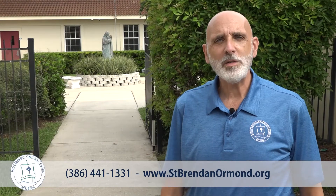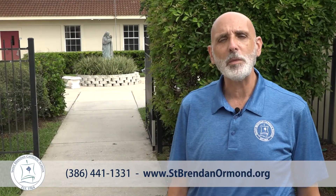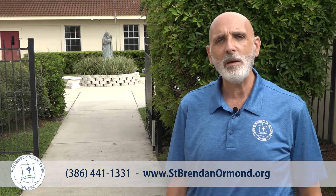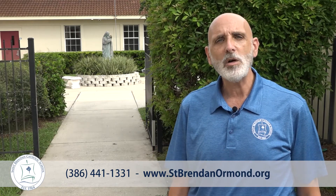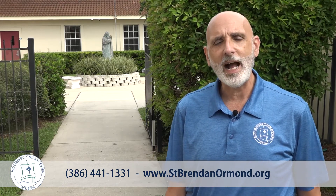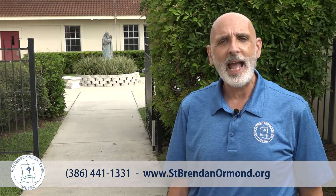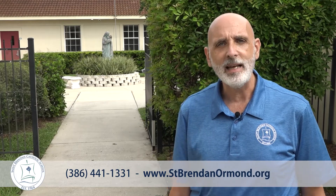Thank you for taking the opportunity to join us for our short tour of the school during this virtual open house. I hope that you've learned a lot about our school and that you may want to seize the opportunity to send your child here. Please call our school office or check out our school website for more information. Thank you again, and we hope that you want to become a part of our little gem by the sea. God bless you.